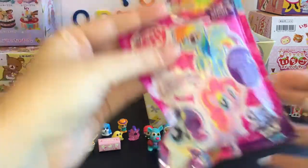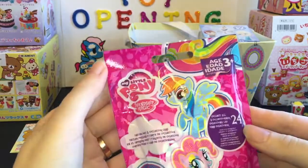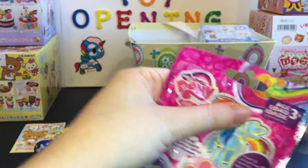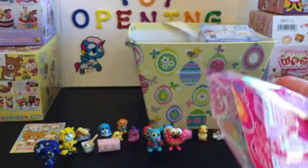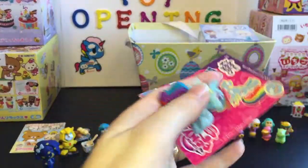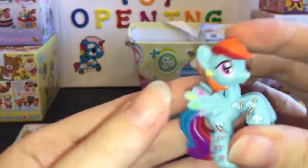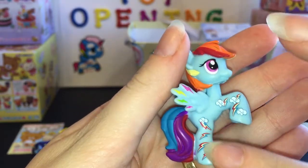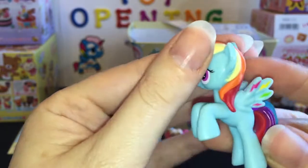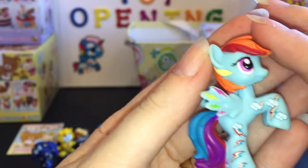Next up we have this My Little Pony Cutie Mark Magic Blind Bag — I think it's series 12. You can kind of have a little peek through this window as to the color of the pony. Oh cool, this one's Rainbow Dash — the Cutie Mark Magic one. Wow, she's colorful. She has little lightning bolts on her wings and then she has the little cutie marks going up and down her legs. Oh, she's really cute and colorful. I like her.